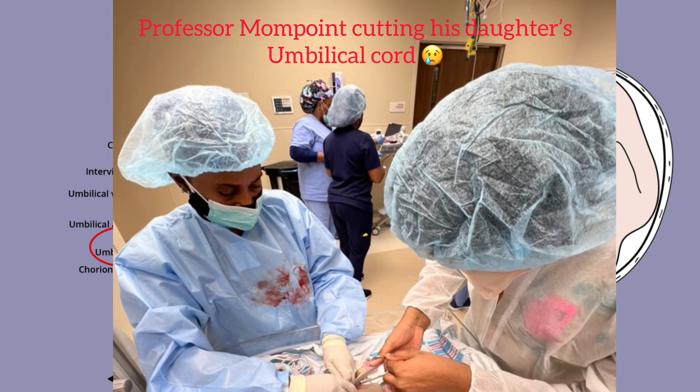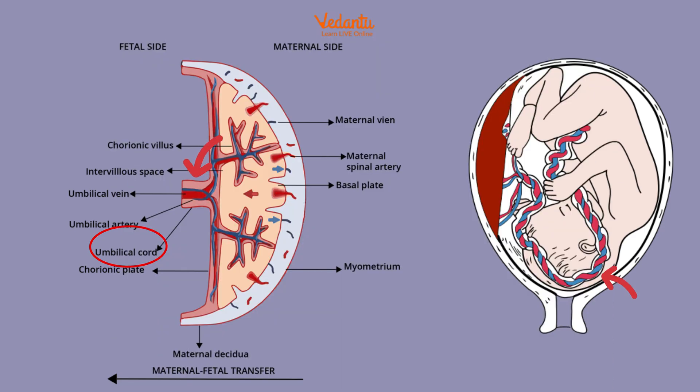And lastly, we have the umbilical cord, something everyone is most familiar with. It contains two arteries and one vein, and it carries oxygen and nutrients between the placenta and the fetus. So those are some of the main parts of the placenta. Of course, it goes more in depth — maybe I'll make a separate video for this — but just so you guys are familiar with the main functions and parts of the placenta, you guys have it down pat.